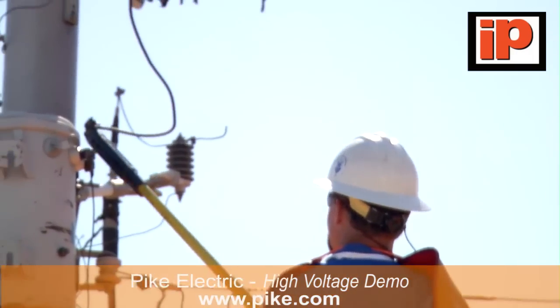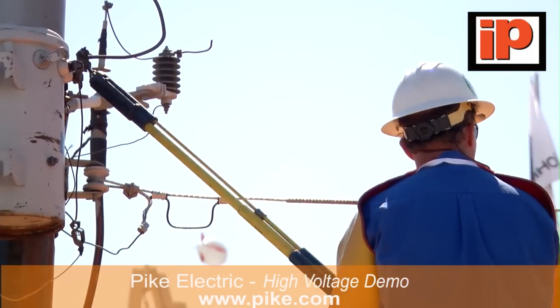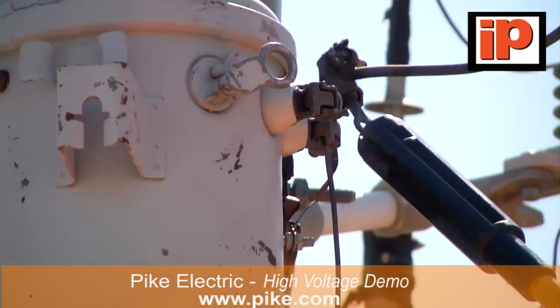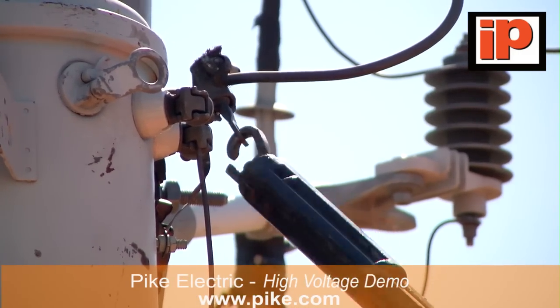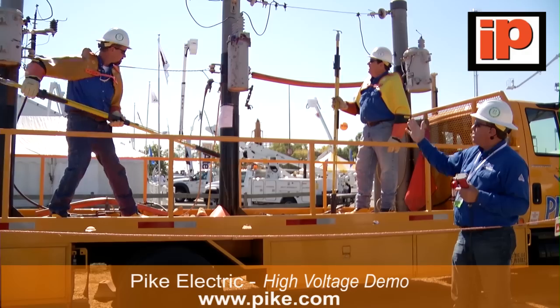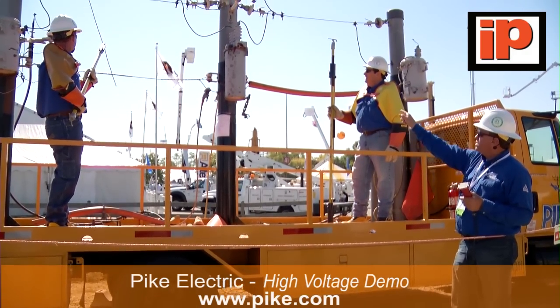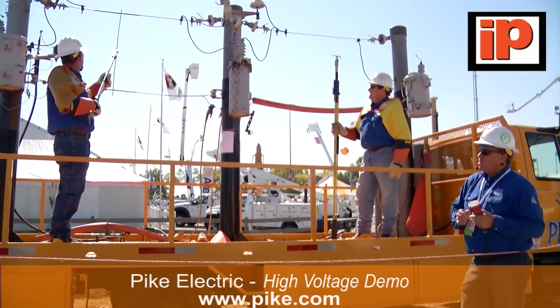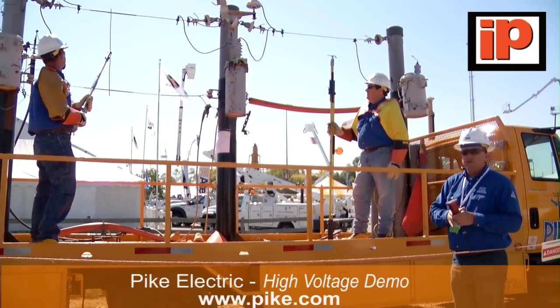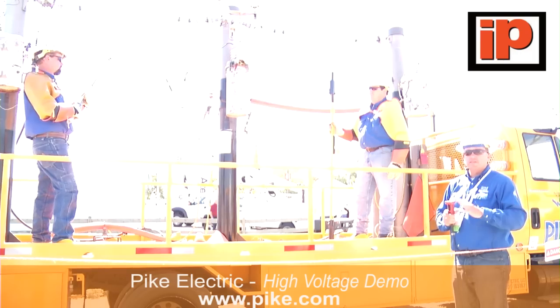Going back to our recloser — this recloser has a second option, also called a one shot. David put it on one shot. Linemen working out in the field, moving primary lines, reconducting, things of that nature, are required to put this device on one shot. What one shot means is: if there's a fault on that line, it's going to go out one time — the first time the fault hits it — and it's going to stay out.